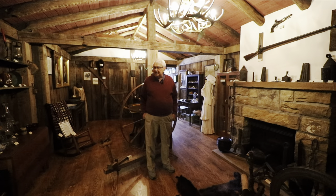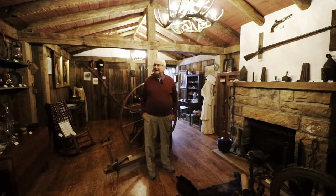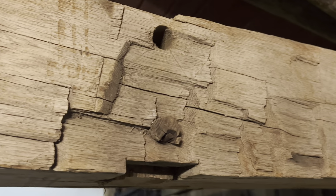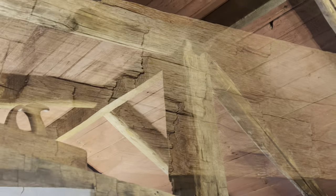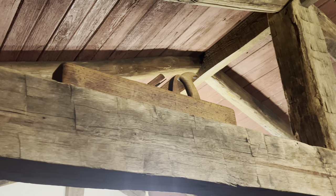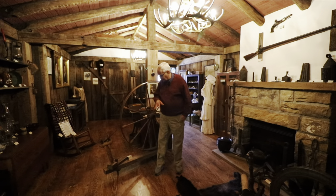We are in what we call the log cabin room, though it's probably larger than most log cabins that were ever built in Garrett County. All of the lumber in this room came from a very early barn. You can see a lot of the marks from the sawing or the axes, and you'll notice we have much spinning and weaving equipment.